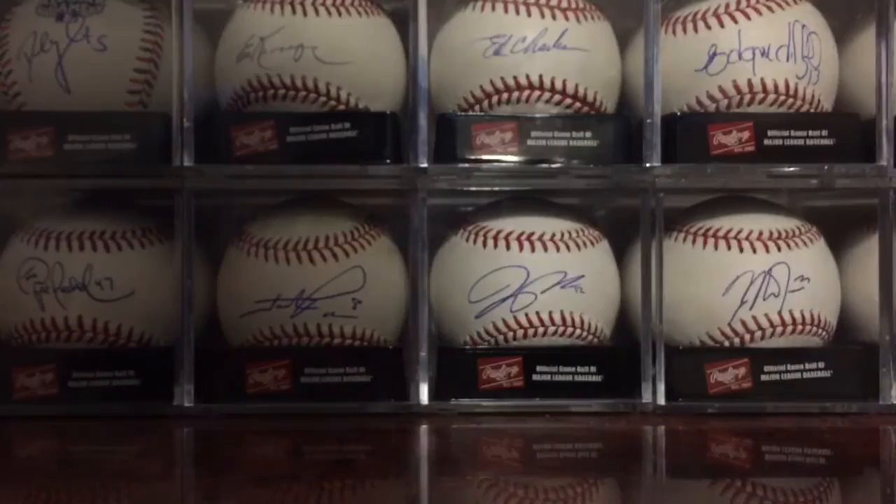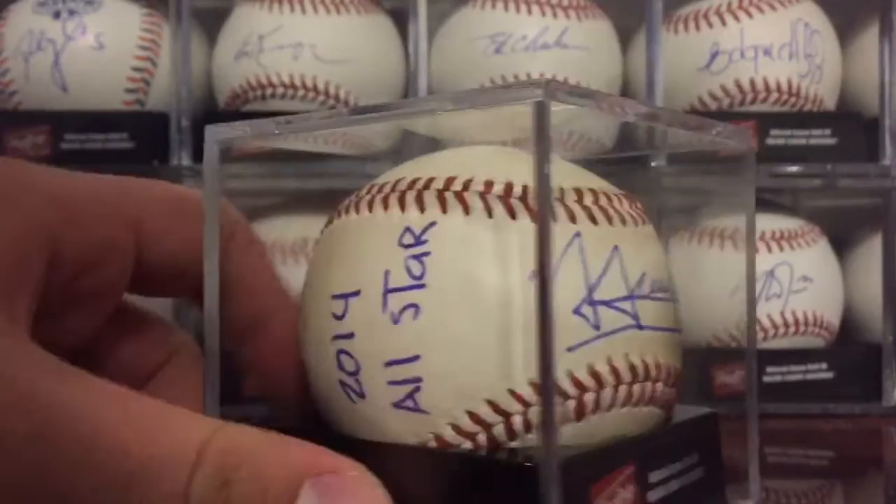Dontrelle Willis — this was a game-used ball. We have Casey Gillaspie, has a slight Sharpie mark through the 2014, still a really nice ball. Luis Torrens, on a game-used Penn League ball with 2014 All-Star.